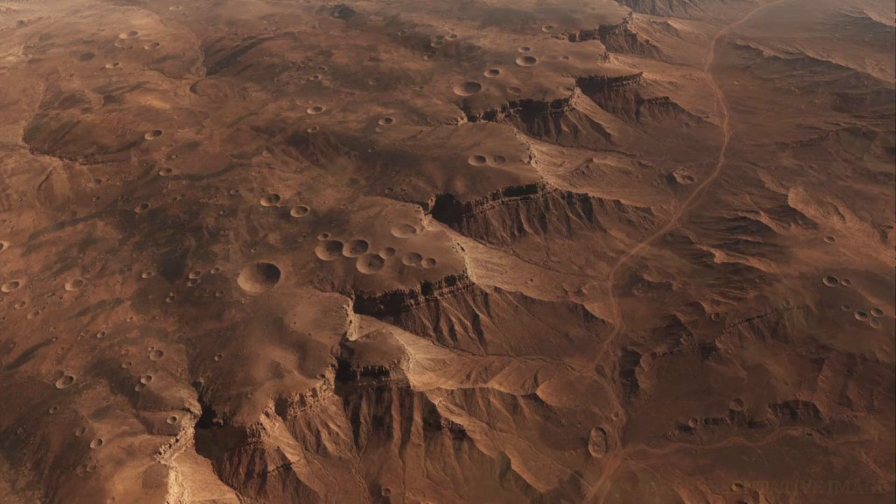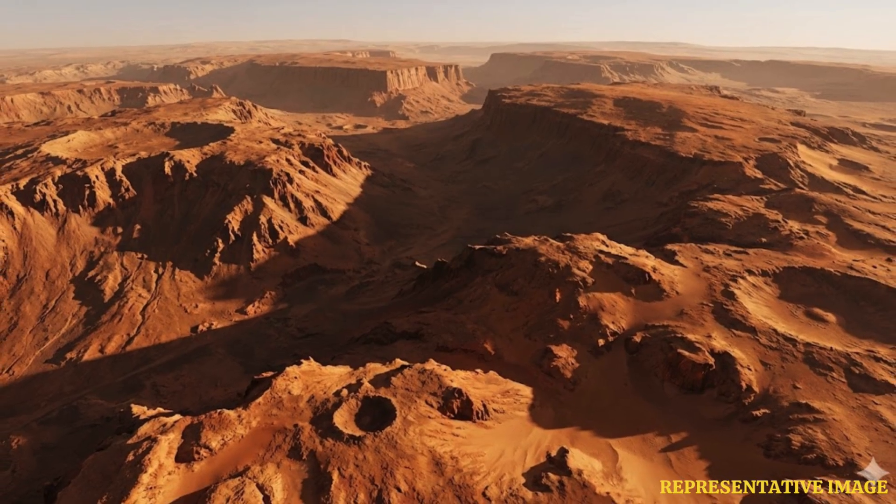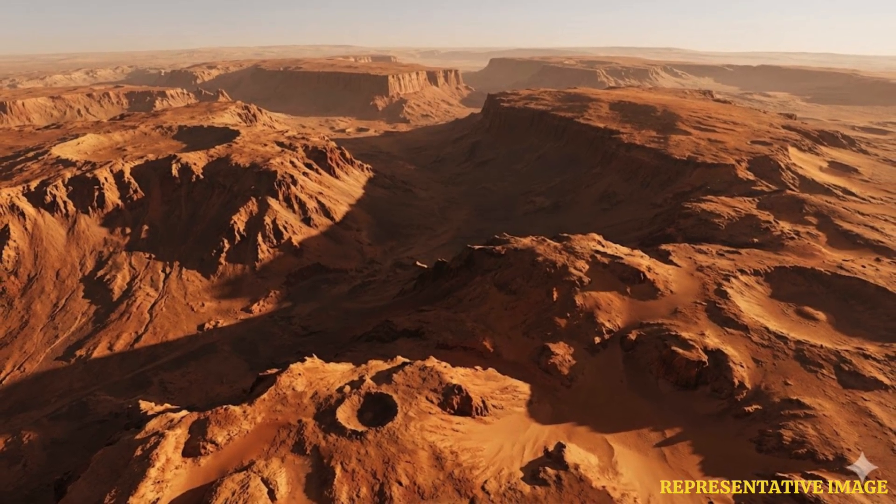The map of Mars makes viewing the Martian landscape easier than before, allowing people to navigate through it even on their smartphones. The map, compiled with the help of cloud computing and supercomputers, provides people with a high-resolution, three-dimensional experience of the otherworldly terrain of planet Mars.